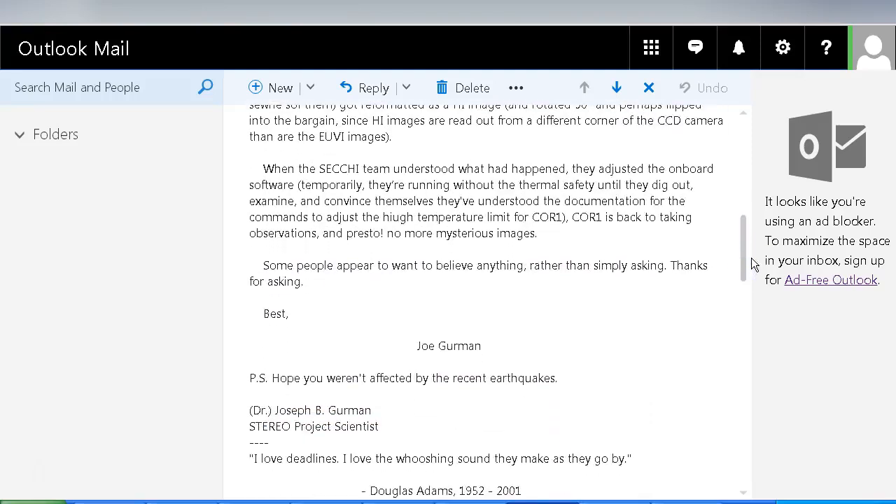'Some people appear to want to believe anything rather than simply asking. Thanks for asking. Best, Joe Gehrman.' So there we have it — all you have to do is ask, and this is why NASA provides contact information so that people can contact them instead of spreading fear-mongering nonsense around the internet.